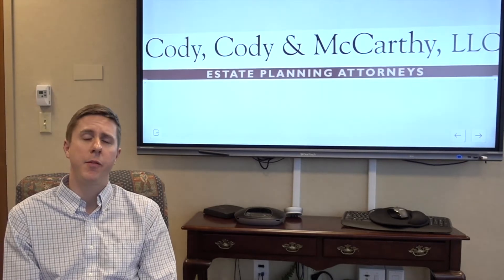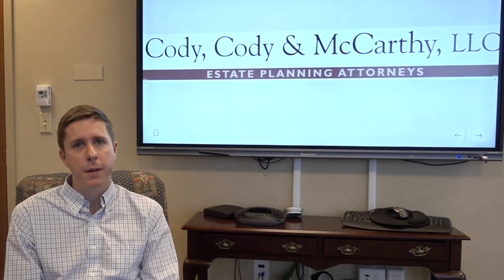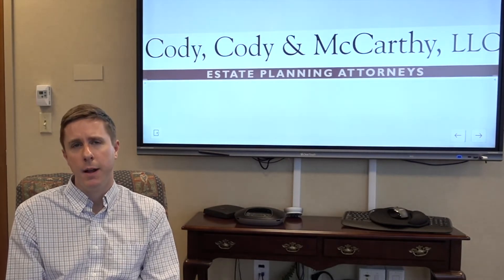Hi everyone, my name is Crosby Elliott. I'm a senior associate at Cody Cody McCarthy. When I'm meeting with clients who are helping to administer a loved one's estate, their biggest concern is generally what tax return needs to be filed and prepared.